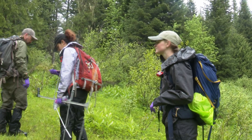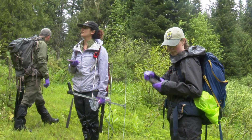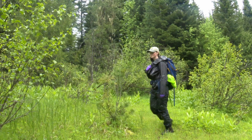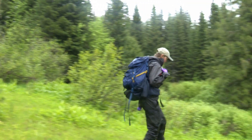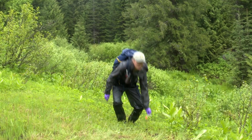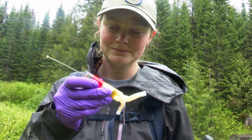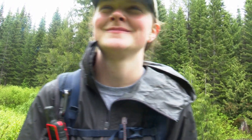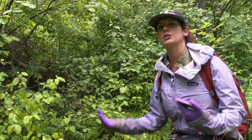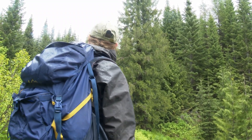Fawns have the home field advantage, but the researchers are armed with sophisticated technology. This past winter, pregnant does were captured and fitted with GPS collars and an implant called a VIT. When a fawn is born, the doe expels the VIT, which then sends the location of the birth site through the doe's satellite collar to the researchers. She then tries to erase all evidence that she gave birth by cleaning up the birth site.